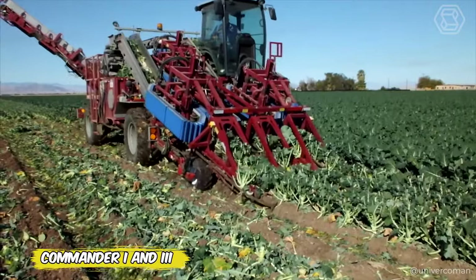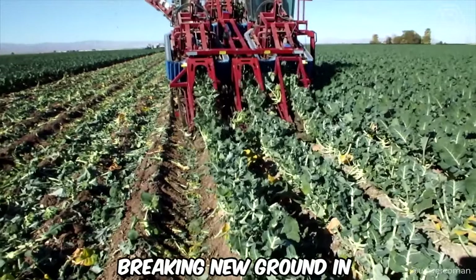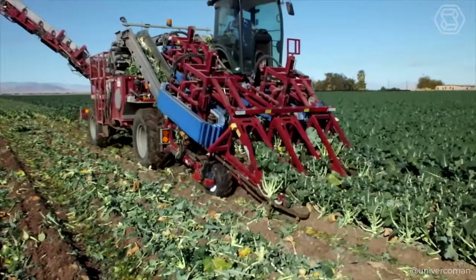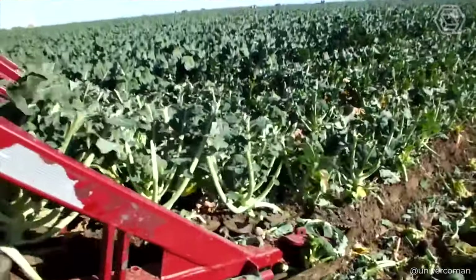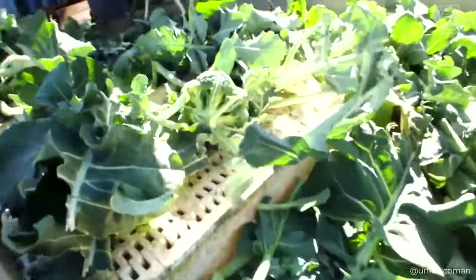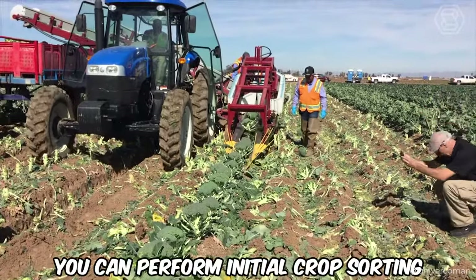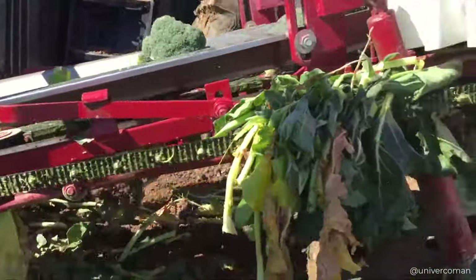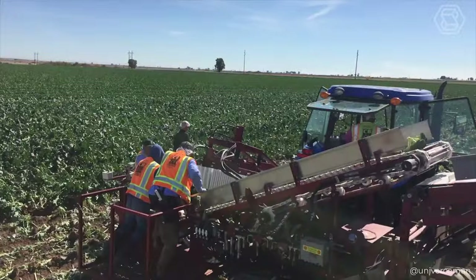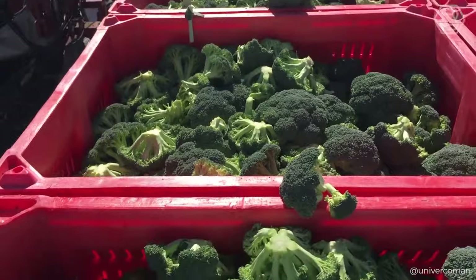In a world where time and quality are the key to success, the Commander 1 and 3 Combine Harvesters are breaking new ground in broccoli and cabbage harvesting. With these harvesters, picking speed is exactly the same as driving speed, and adjusting the cutting height won't make you stop. Moving at speeds up to 2 miles per hour, you can perform initial crop sorting on the inspection table right on the field. With flexible loading conveyors and food-grade conveyor belts, coupled with a complete camera system for comprehensive surveillance, Commander Technology is redefining harvesting standards.